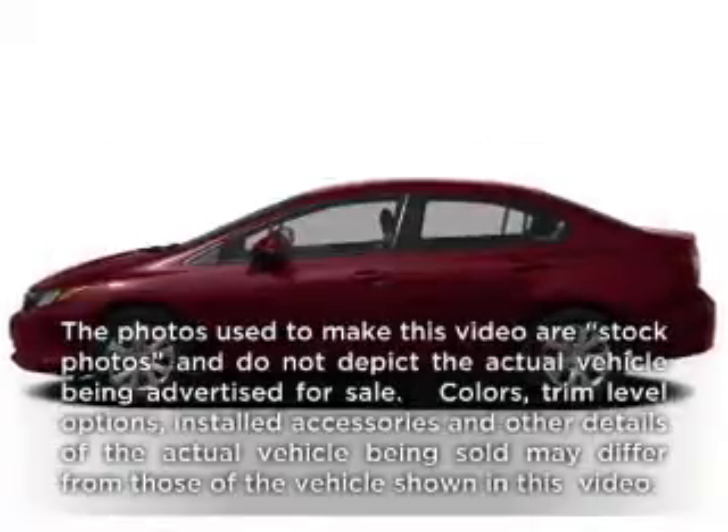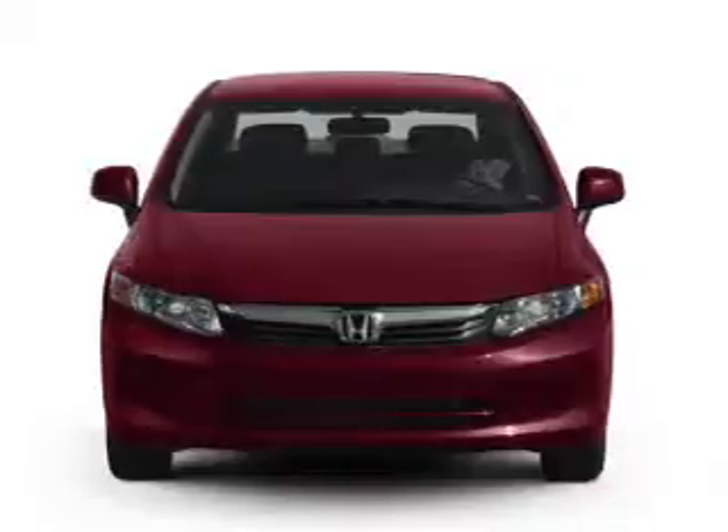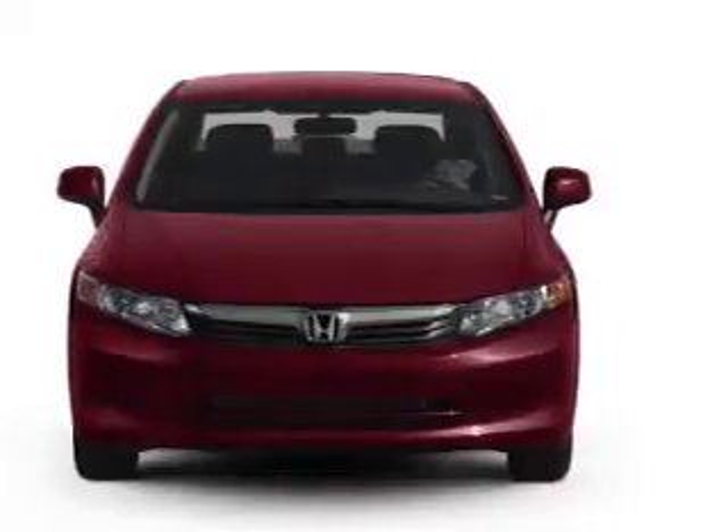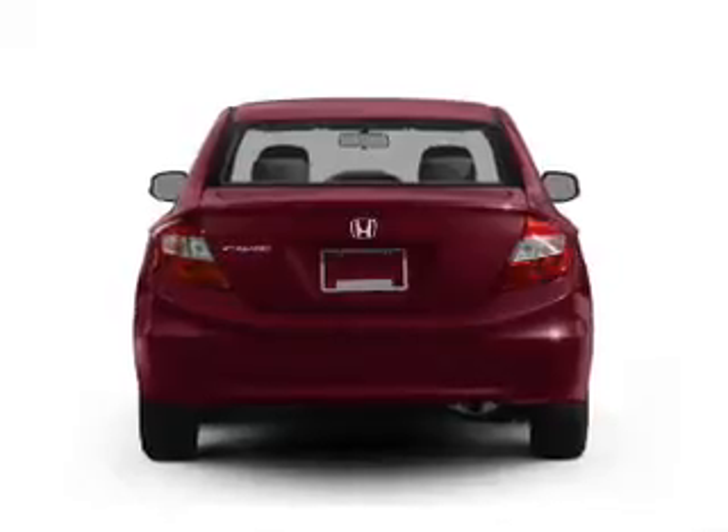Check out this 2012 Honda Civic. Travel the roads in style and comfort in this great vehicle. With an efficient four-cylinder engine, the powertrain includes front-wheel drive that responds smoothly to its five-speed automatic transmission.